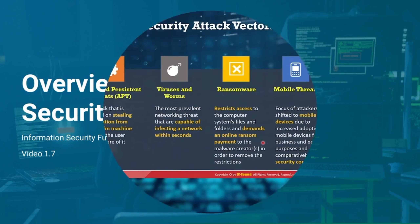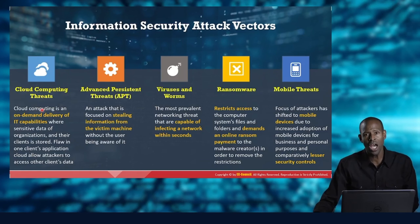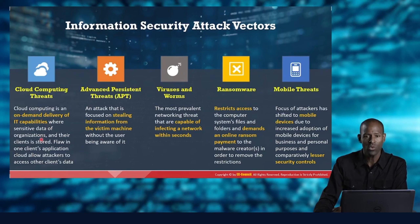What are the attack vectors? We have cloud computing threats — we have wonderful on-demand services from cloud providers, but there is the possibility of sensitive data leakage, flaws in how applications work, and many ways that cloud communications can be tampered with.